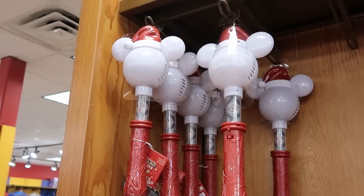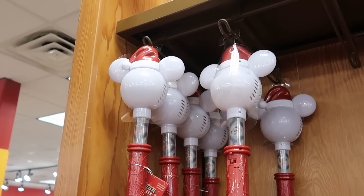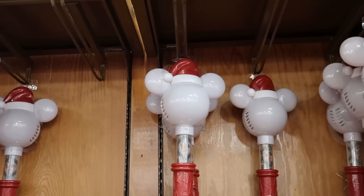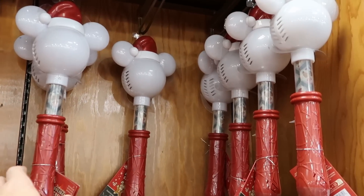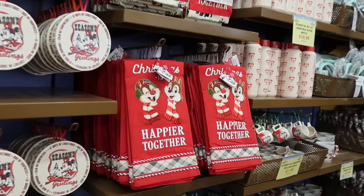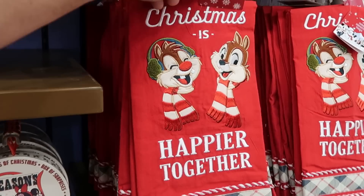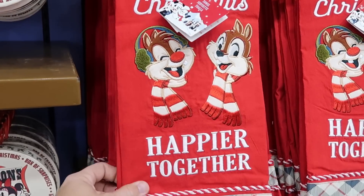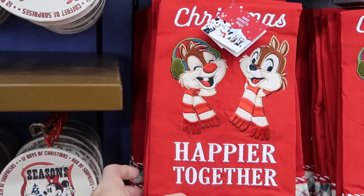They do also still have a lot of the Christmas bubble wands — $12.99 marked down from $32. You've got Mickey there with the Santa hat. And over here in this section, look at these with Chip and Dale — they're actually embroidered on there and say 'Christmas is happier together' — $12.99 marked down from $22. Like those are really nice.